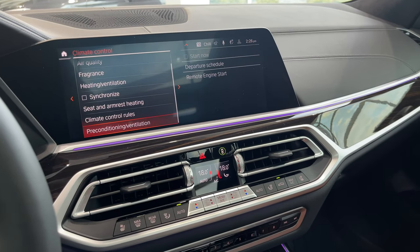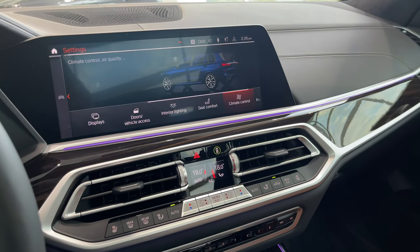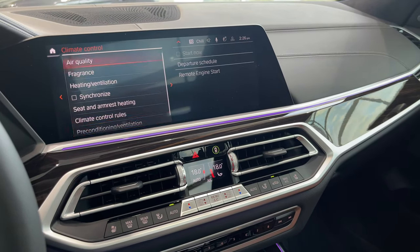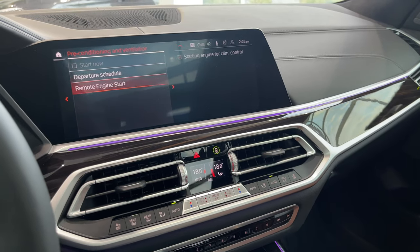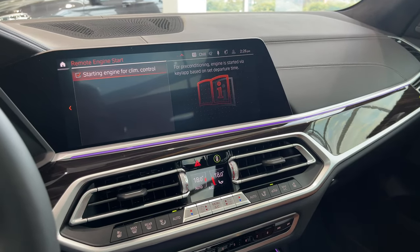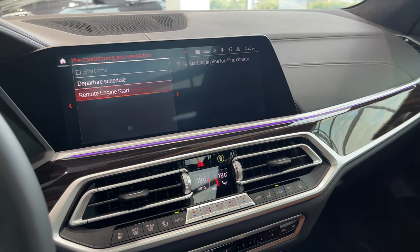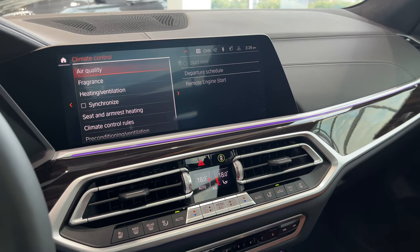Climate control is very important if you want your car to remote engine start. Go under climate control, scroll all the way down to pre-conditioning and ventilation, and under remote engine start, check-mark that. You'll get a warning sign, accept it, and then you're good to go — that activates it.